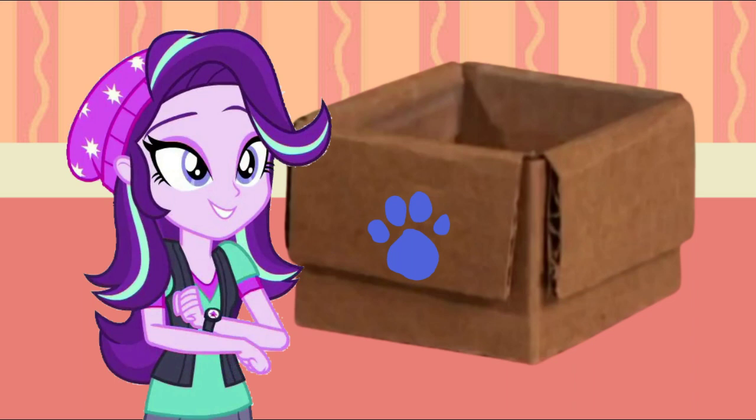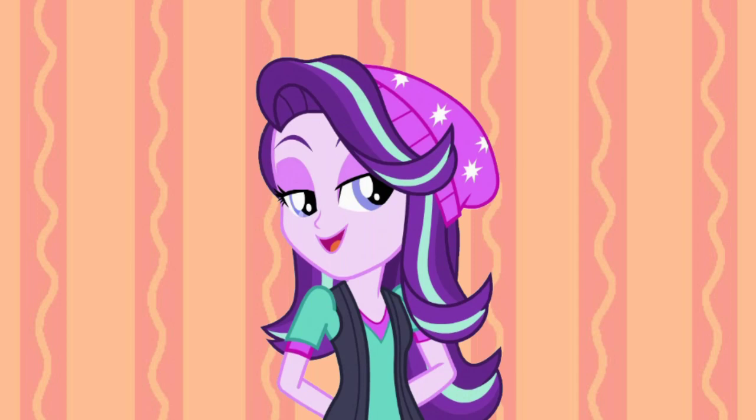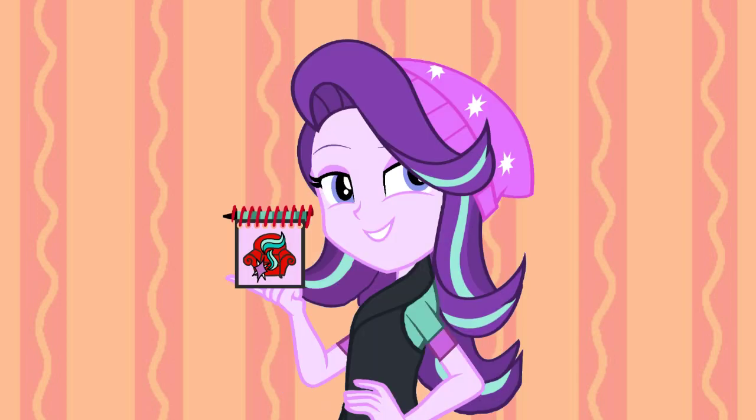We need our... Notebook! Right! Our hearty, cardboardy, notebook!